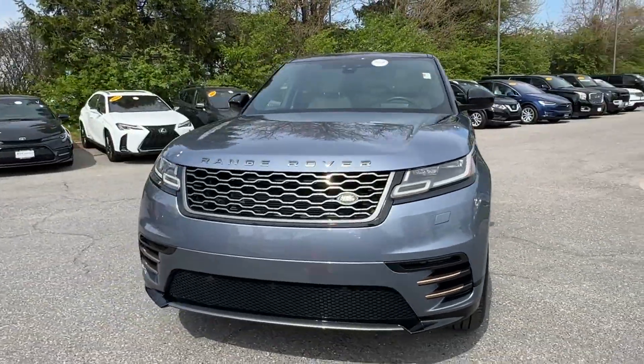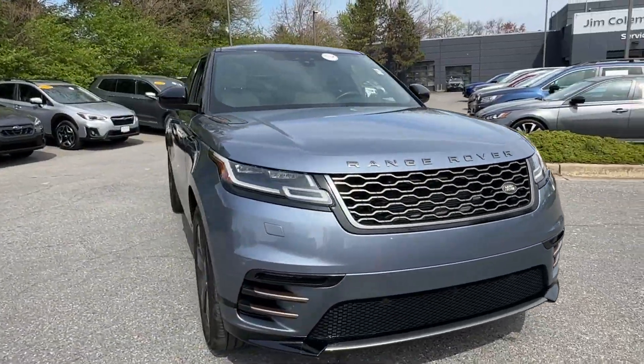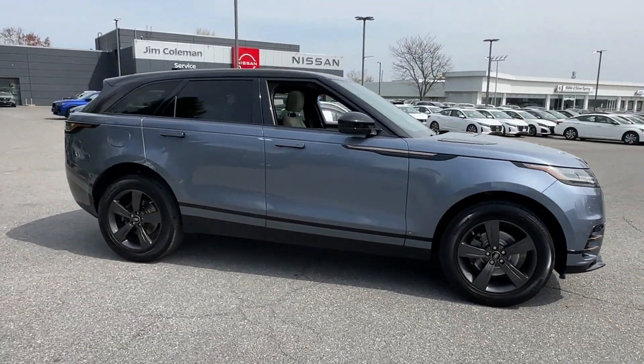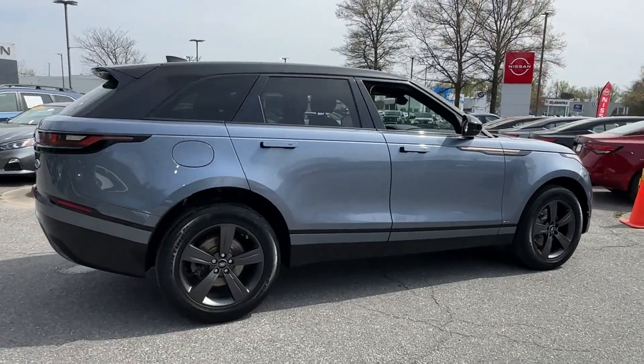2020 Land Rover Range Rover Velar. With less than 36,000 miles on the odometer, this SUV offers space as well as power and performance.